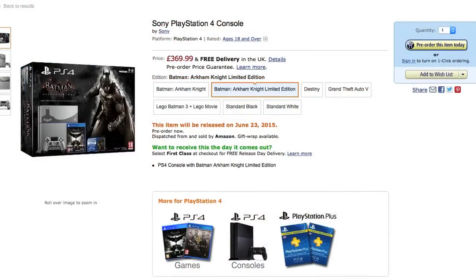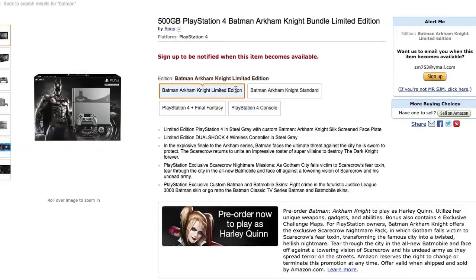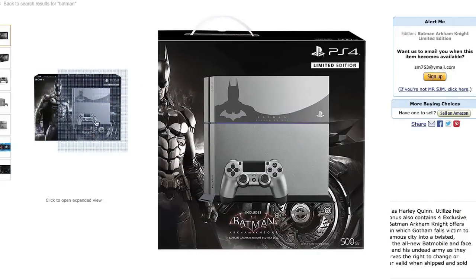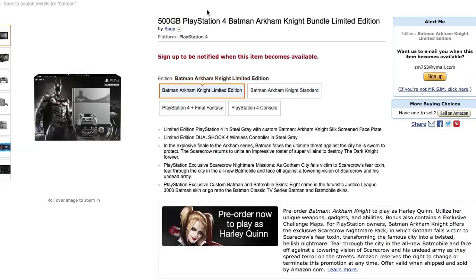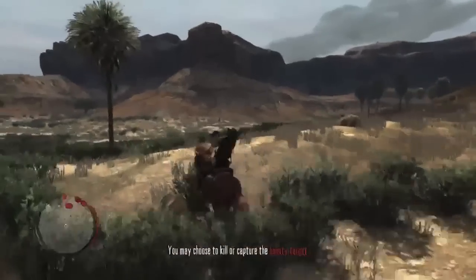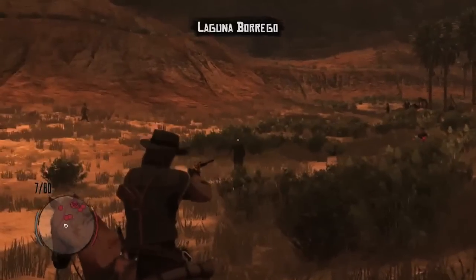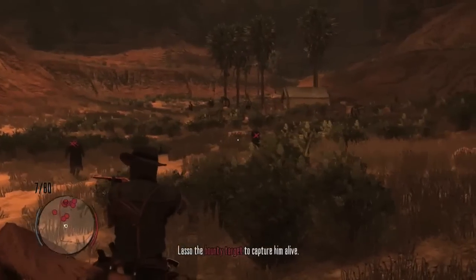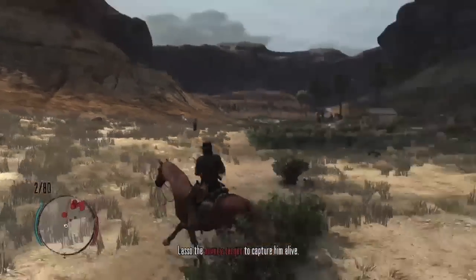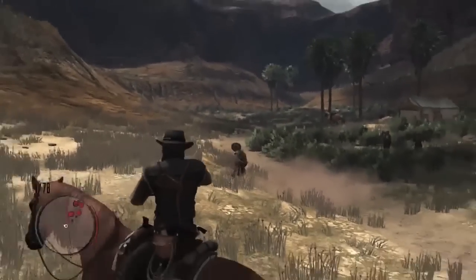Amazon.com in the States doesn't have it up for pre-order yet, but it's probably going to be about the same — I'd imagine about $40 more than the standard edition console. There is also a standard edition console if you just want a standard PS4 with the game, which is £20 cheaper. With that extra £20 on the limited edition, you also get the Scarecrow Nightmare Mission pack.